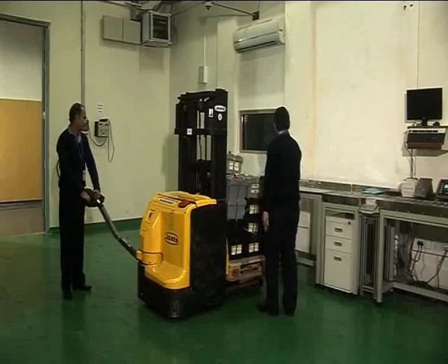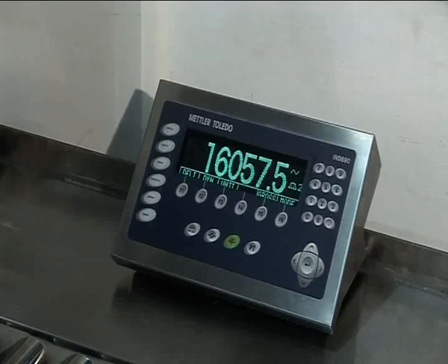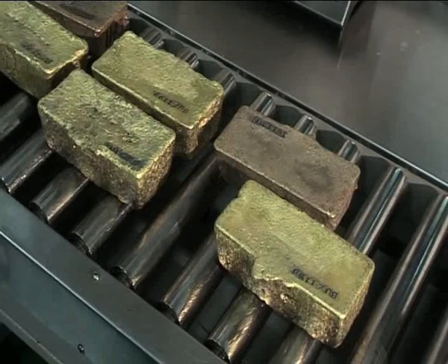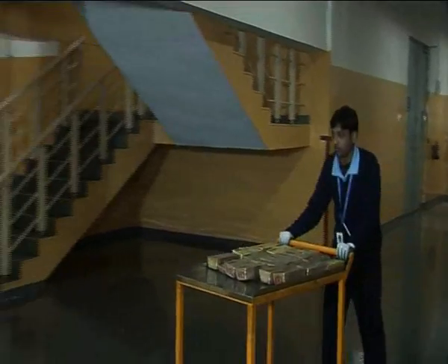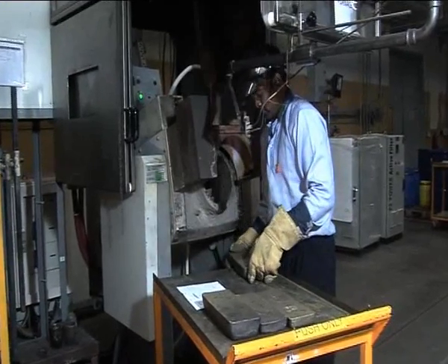The Dore consignment is opened in the Treasury, and its weight recorded in the presence of a representative of the mining company, prior to its movement to the refinery for processing. PAMP's holding company, MKS, ensures regular delivery of Dore to MMTC PAMP.